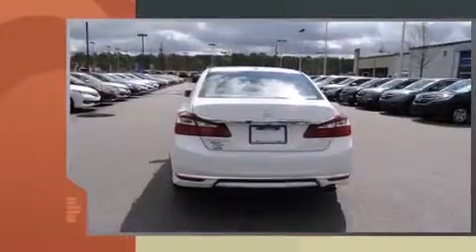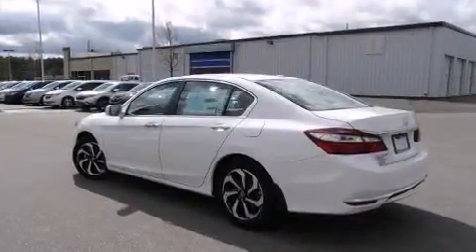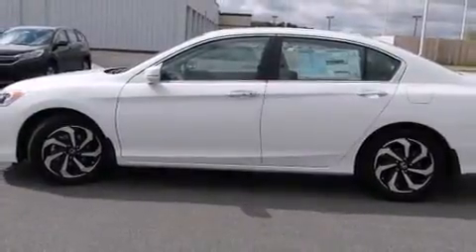Honda prioritized practicality, efficiency, and style by including a leather steering wheel, a built-in garage door transmitter, an automatic dimming rear-view mirror, heated seats, and seat memory.